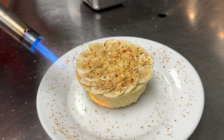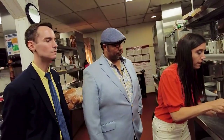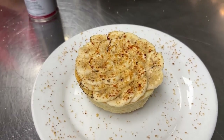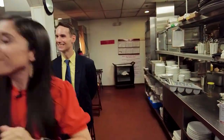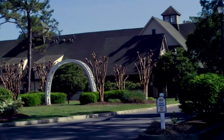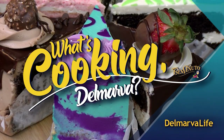Am I good? That's an excellent job — that looks great. Looks like Zeus is headed to a table. Will he share? Find out when What's Cooking Delmarva on Delmarva Life comes back.